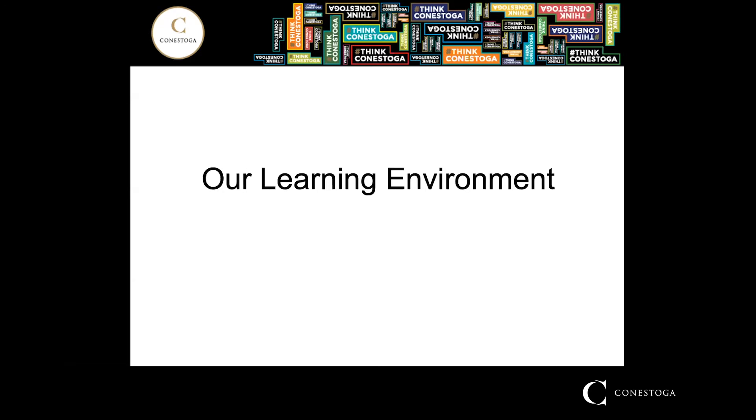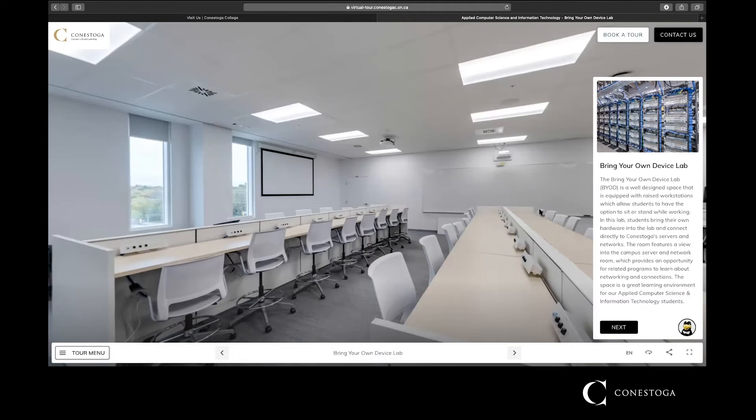Our program is delivered at our Waterloo campus, and I'm going to switch over and give you a view of the type of environment you could expect. This is a view of our networking lab at the Waterloo campus and it will look like most of the rooms that you would be studying in. The desktops are a little bit higher — more workbench style — because it's our lab. All of the labs include power and wired network connections for connection of your laptop.